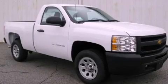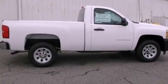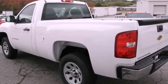This is a brand new 2011 Chevrolet Silverado. It has the power to move what you need and the look too. It features a 4.3 liter 6-cylinder engine and a 4-speed automatic transmission.